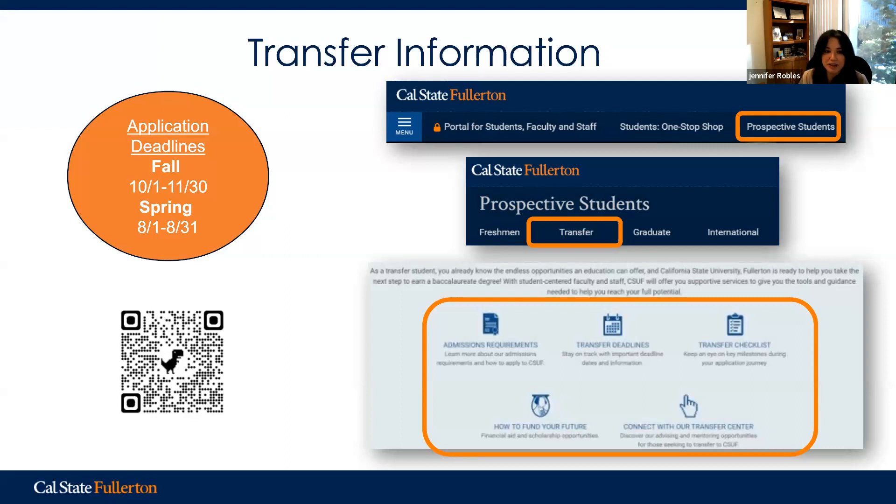We have a current application deadline in progress for Fall 2024. For those ready to transfer, it opened October 1st and goes until November 30th, 2023. If you're thinking about Spring 2025, that would be August 1st through August 31st, 2024, for a January start date. I've included a QR code here so you can save this page.